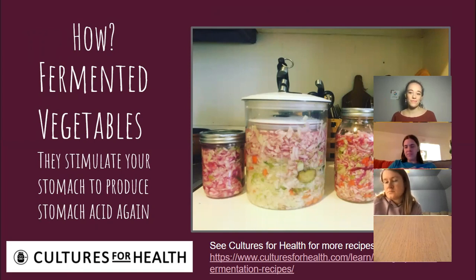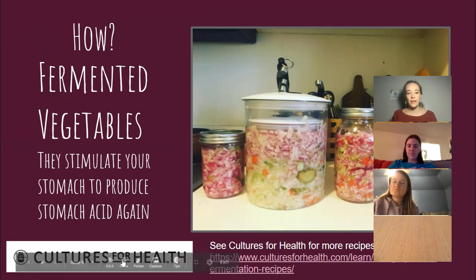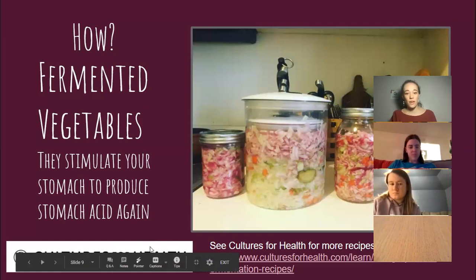If you want it to not go bad — usually if you just add salt it'll be fine, but sometimes if the cabbage was a little wilted or you accidentally contaminated the container — it may be good to use a starter, which is like a probiotic of some kind. There's a great company called Cultures for Health which has all kinds of starters for different things. There's a link in the PowerPoint — feel free to check it out.